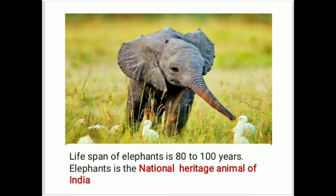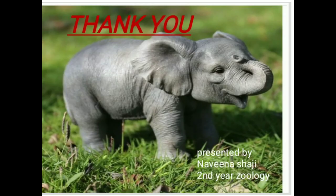We are discussing about the lifespan of elephants. The lifespan of an elephant is 80 to 100 years. As we all know, the elephant is the national heritage animal of India. Thank you all.